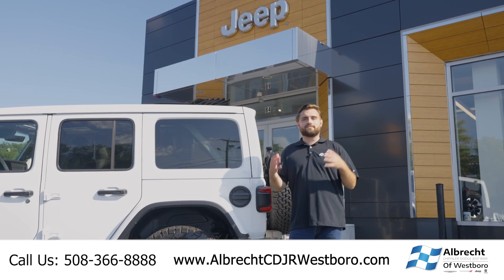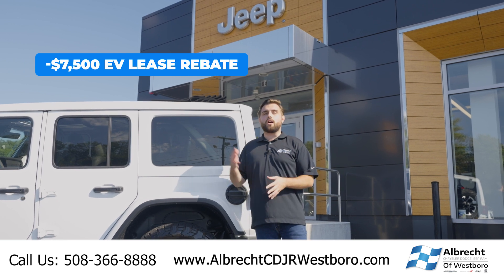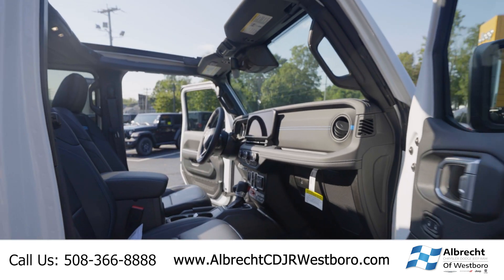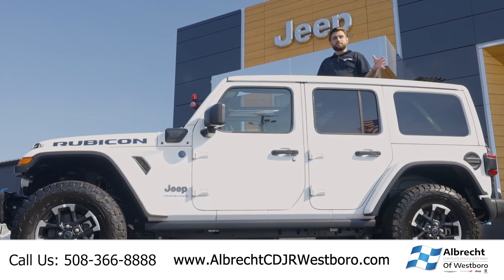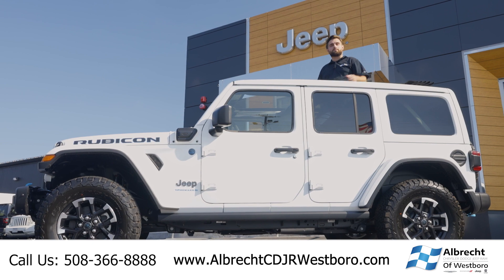The last thing I want to touch on is the federal $7,500 EV lease rebate, which applies to all of our plug-in Wranglers. So if you want to come and lease one of these cars, it's going to be a really good deal. If you like what you see here today, connect with us to get your best deal on any new or pre-owned Jeep.